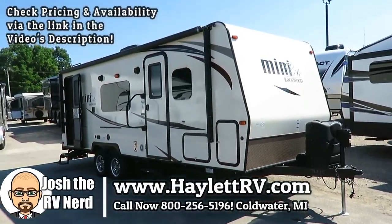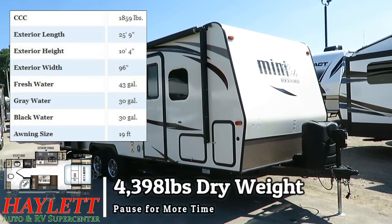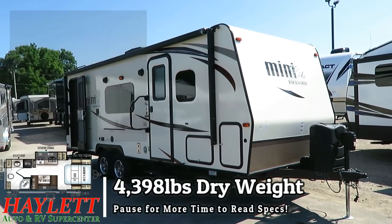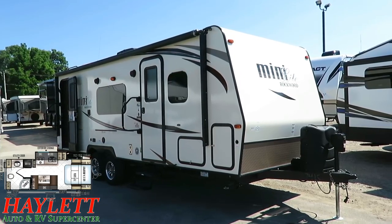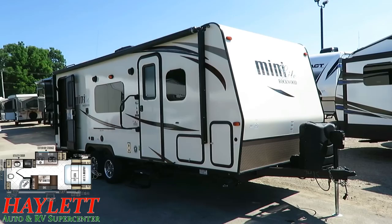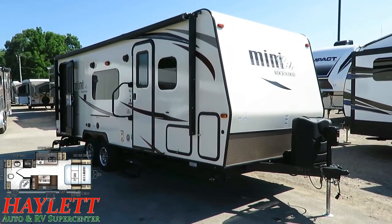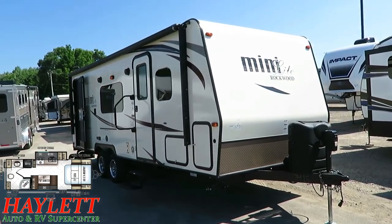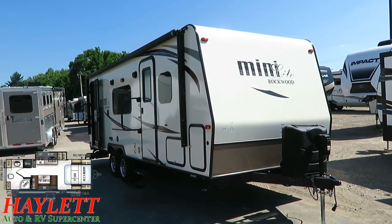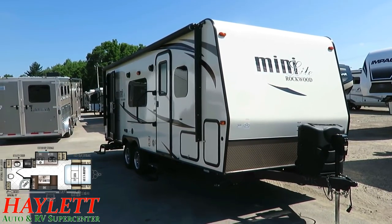4,398 pounds — just under 4,400 pounds dry weight — Rockwood 2503S, couples camper with Murphy bed and rear bathroom. This just came back in on trade. We sold it to its one and only original owners, they took it out for the better part of a couple years, had a good time, then decided they had a vehicle that could haul a little bit more and swapped it out for a White Hawk with a full super slide and a fixed bed.